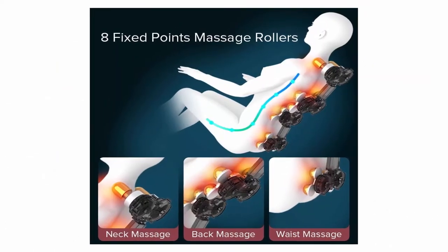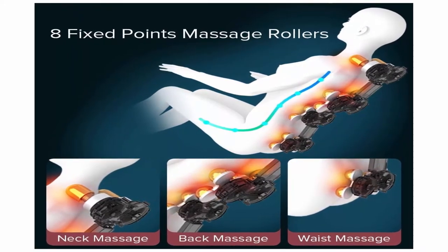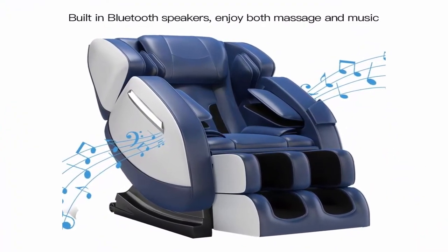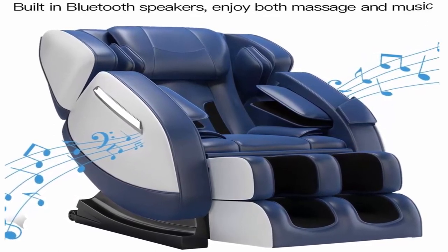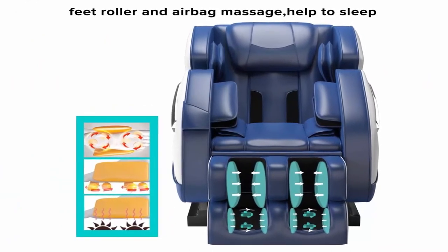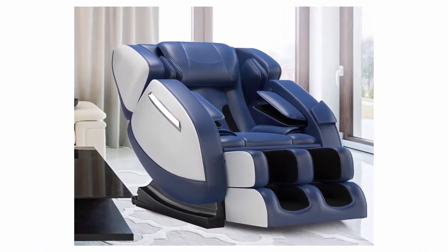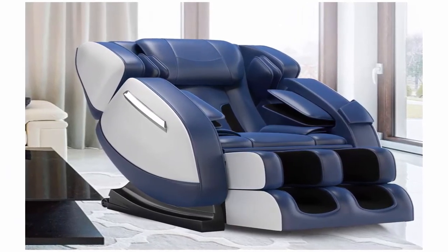Full Body Massage: Airbags Placed over Shoulders, Arms, Buttocks, Legs and Feet — Ease Tension and Relieve Muscle Fatigue by Inflating and Deflating. 8 Fixed Rollers to Back Rest for Back and Waist Massage Forward and Reverse. Bluetooth Music Player Included — Enjoy Both Massage and Music. Adjustable Massage Intensity: 6 Preset Auto Modes, 3 Levels of Airbag and Back Rollers Massage. Choose Suitable Massage Modes and Intensity — Ideal for Living Room, Bedroom, Balcony and Office.